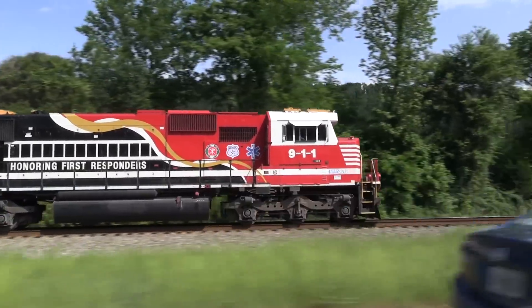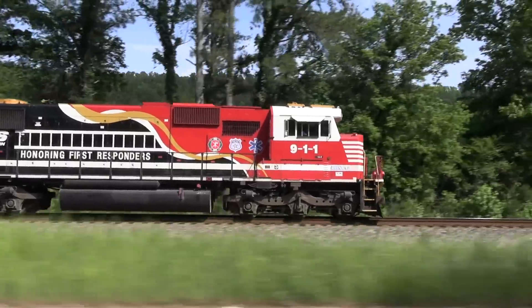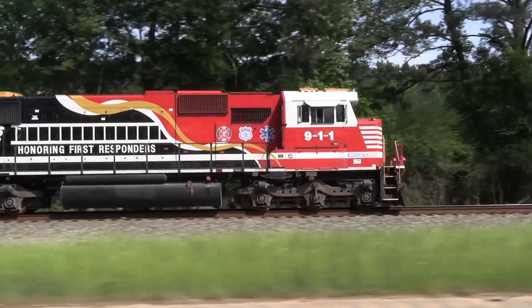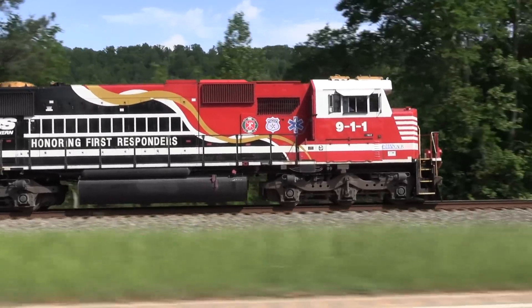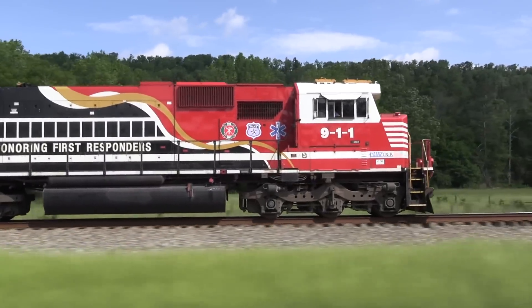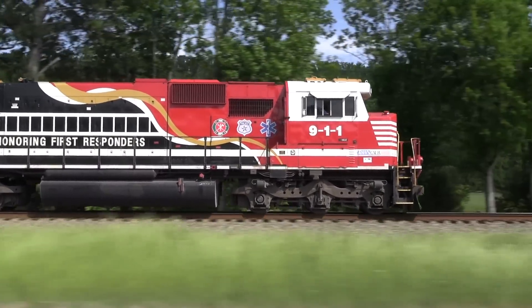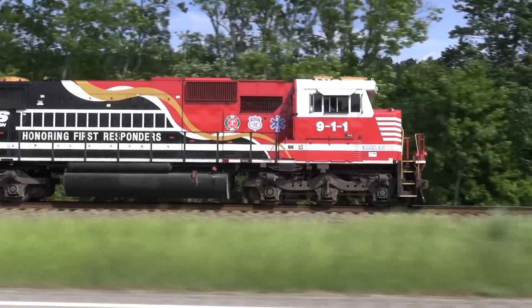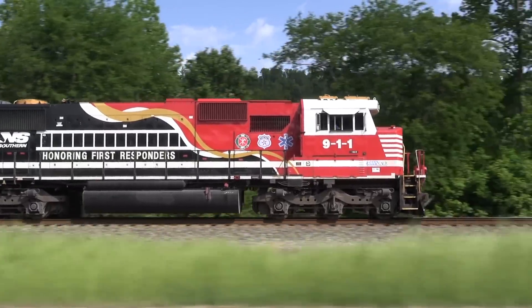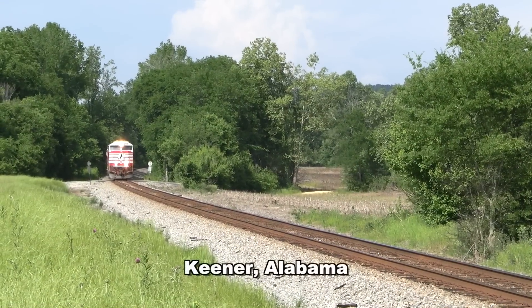Road number 7003 in conformance with the rest of the SD60E series. However, the decision was made by NS management to decorate the rebuild model with a special paint scheme honoring first responders, and it was appropriately christened as the 911 after the universal emergency number. Over the past eight years, 911 has been used in both mainline and local service, occasionally appearing at special events.